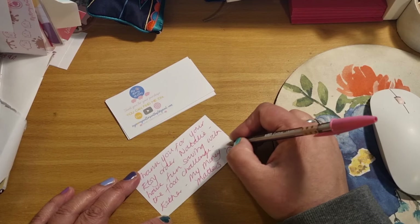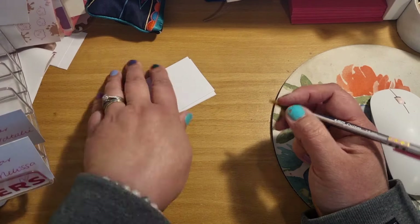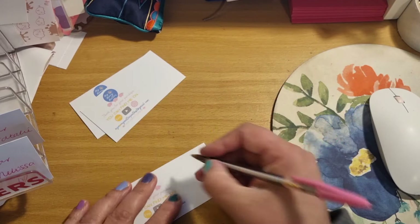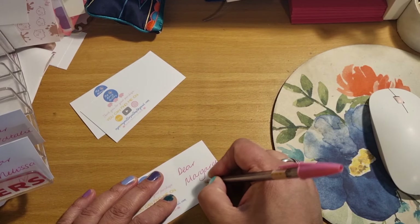If you're a returning customer, you usually get a slightly different note — usually abbreviated with MMM and always with the pig, and usually with the heart on the front as well.